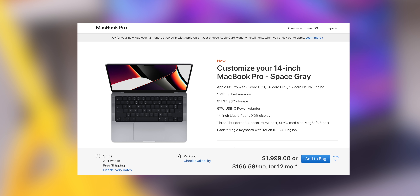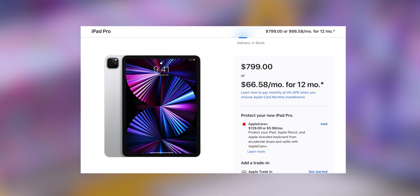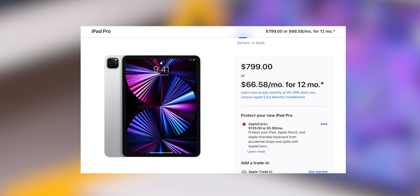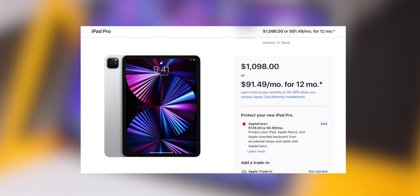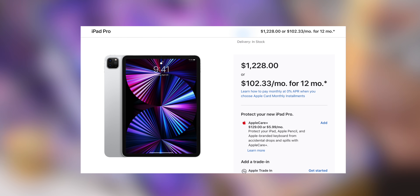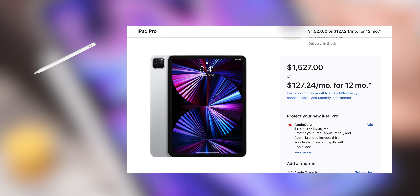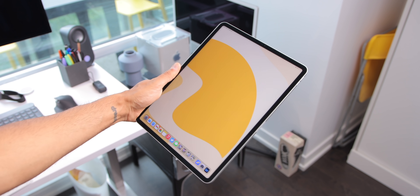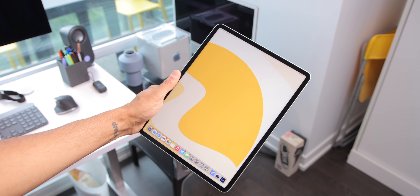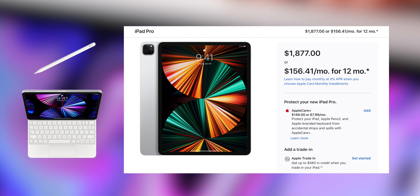So first off, let's talk about pricing. A base model 14-inch MacBook Pro with a 512GB SSD is $2,000 US, while the base model 11-inch iPad Pro with 128GB is $800, or a more comparable 512GB model is $1,100. Then add on top $129 for the Apple Pencil, which is definitely an important accessory, and the Magic Keyboard for $300 to make it more of a laptop experience. For the bigger 12.9-inch 512GB iPad Pro, it is $1,877 US with those accessories included.